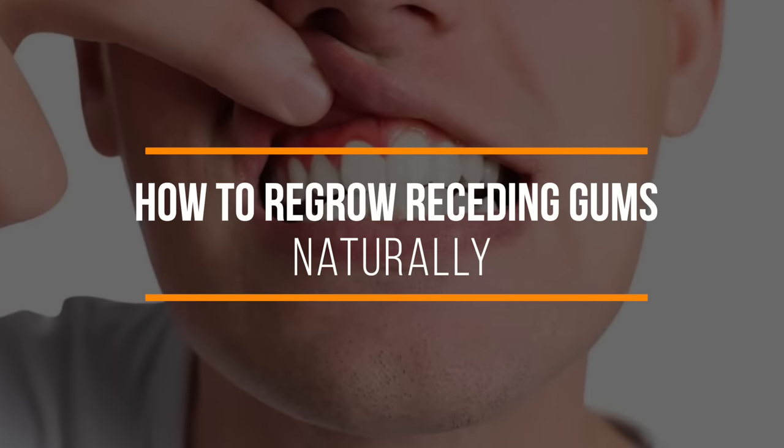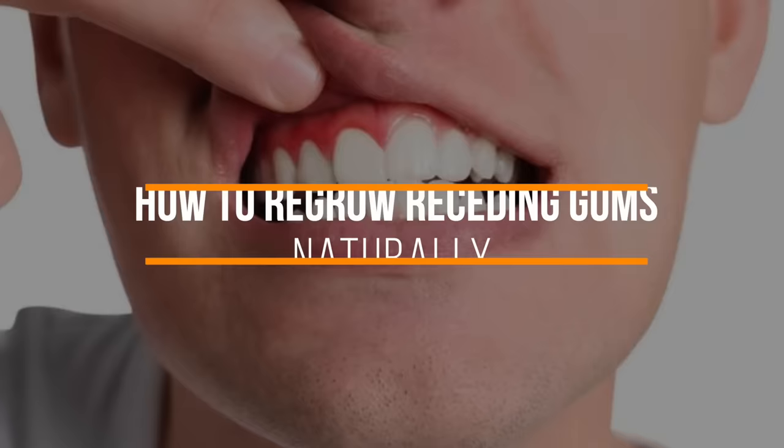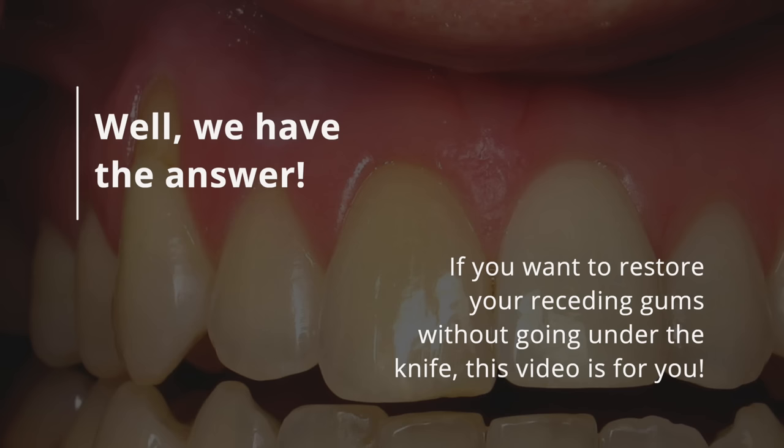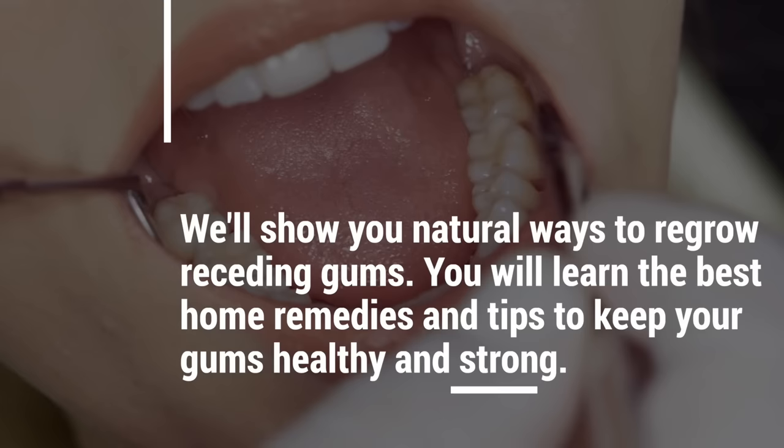Are your gums receding? Have you tried every solution to help them regrow, but nothing has worked? We have the answer. If you want to restore your receding gums without going under the knife, this video is for you. We'll show you natural ways to regrow receding gums. You will learn the best home remedies and tips to keep your gums healthy and strong. Watch now for the best natural ways to help stop gum recession.